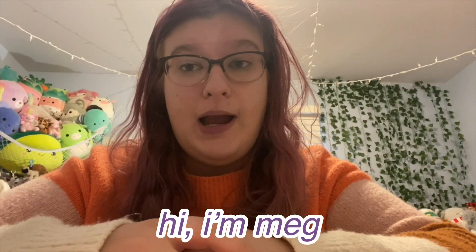Hey guys, welcome to Vlogmas day four. Today I'm doing a vlog — I think tomorrow I might not do a vlog, I'm not sure yet. If you don't know who I am, hi, I'm Meg. Please hit the subscribe button and give us a big thumbs up. My Instagram and TikTok will be on one of these sides. Anyway, we're just gonna get started.